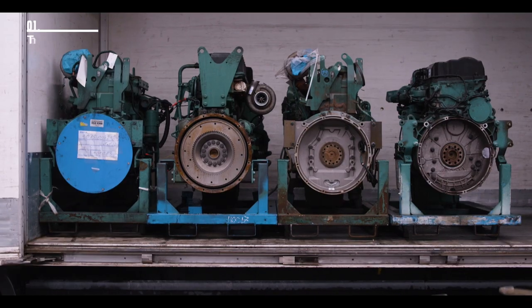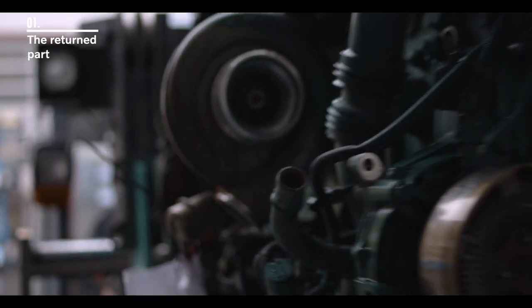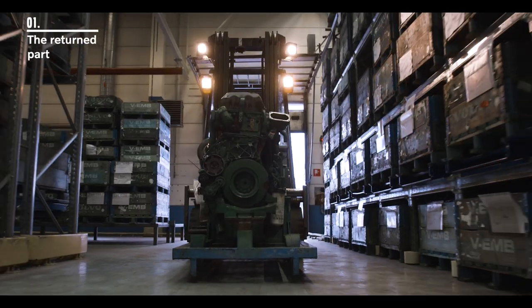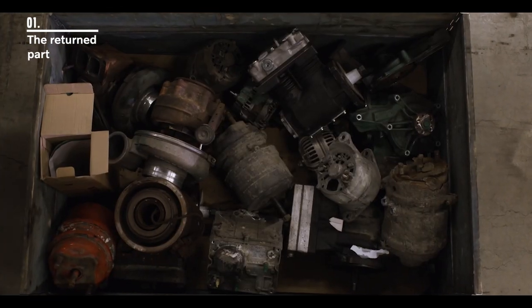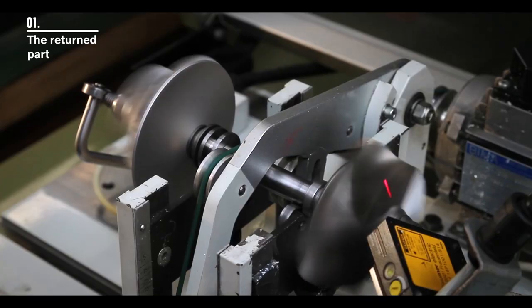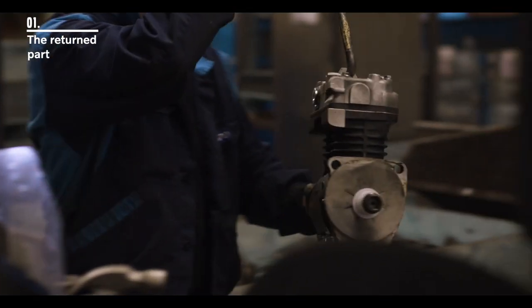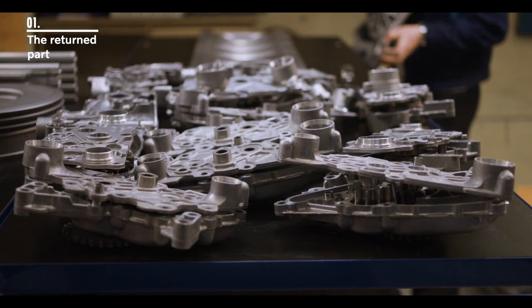It all starts with one of these — a core, the worn-out part which is the raw material of the remanufacturing process. Here, at one of our core hubs, cores from engines, gearboxes, diesel particulate filters, and a variety of other parts are returned by the dealers. The cores are identified and thoroughly inspected to ensure that they meet the core quality criteria before being sent to a remanufacturing plant. Cores not fulfilling our requirements are discarded and the raw materials recycled.